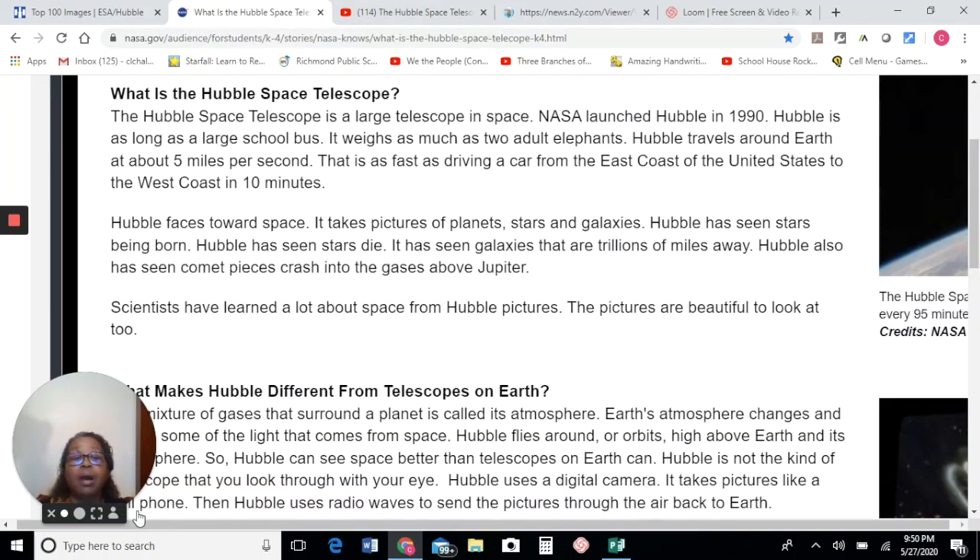Hubble has seen stars being born. Hubble has seen stars die. It has seen galaxies that are trillions of miles away. Hubble also has seen comet pieces crash into the gases above Jupiter. Scientists have learned a lot about space from Hubble and its pictures. The pictures are beautiful to look at also.